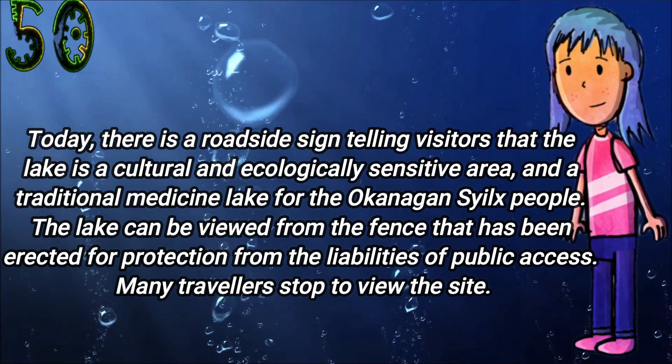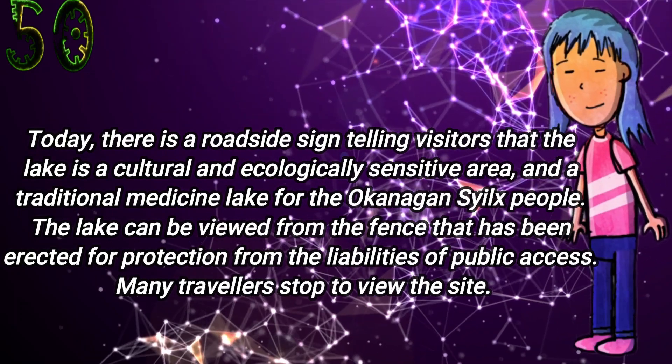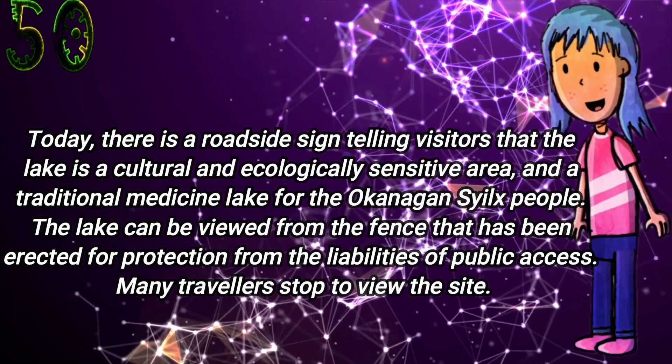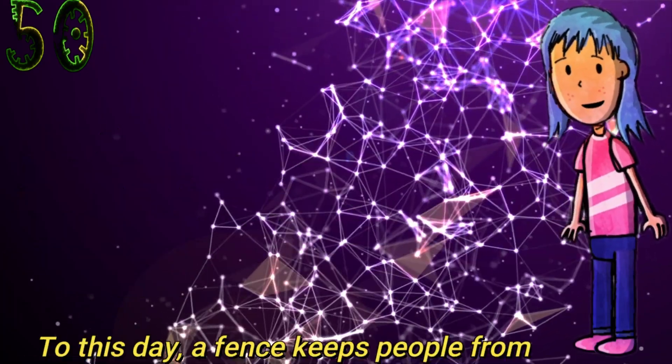Today there is a roadside sign telling visitors that the lake is a cultural and ecologically sensitive area and a traditional medicine lake for the Okanagan Syilx people. The lake can be viewed from a fence that has been erected for protection from public access liabilities.